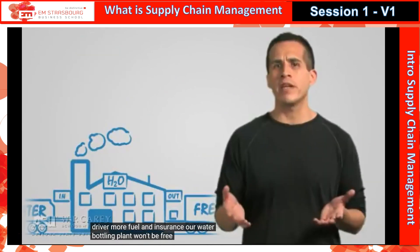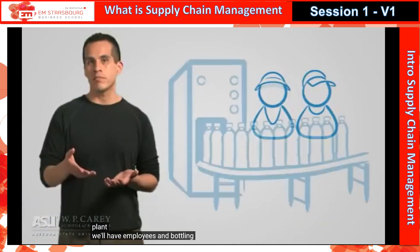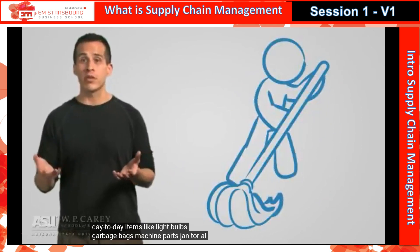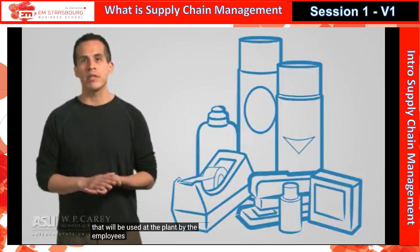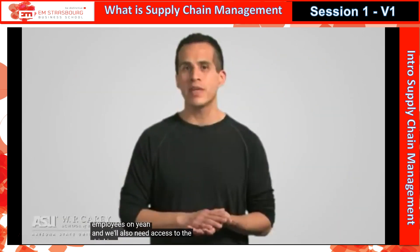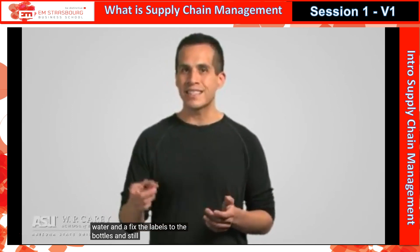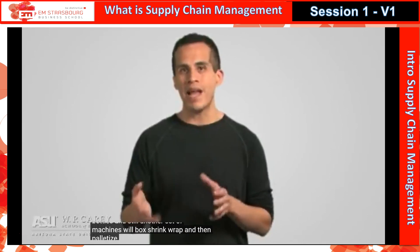Our water bottling plant won't be free, and neither will the energy it uses. In our bottling plant, we'll have employees and bottling machines. And let's not forget day-to-day items like light bulbs, garbage bags, machine parts, janitorial supplies, toilet paper, and anything else used at the plant by employees. And of course, we'll need access to drinking water. Machines will purify the water, other machines will bottle the water and affix the labels, and still another set of machines will box, shrink wrap, and palletize the bottles.